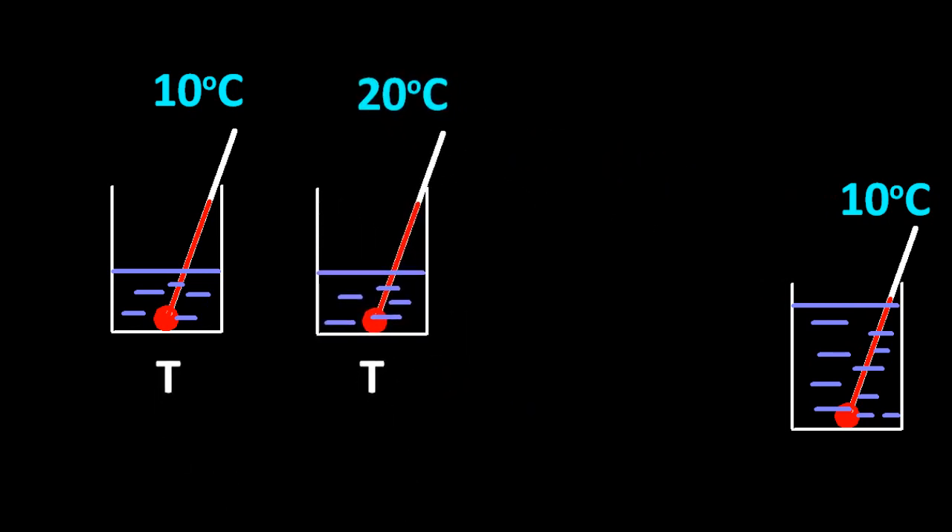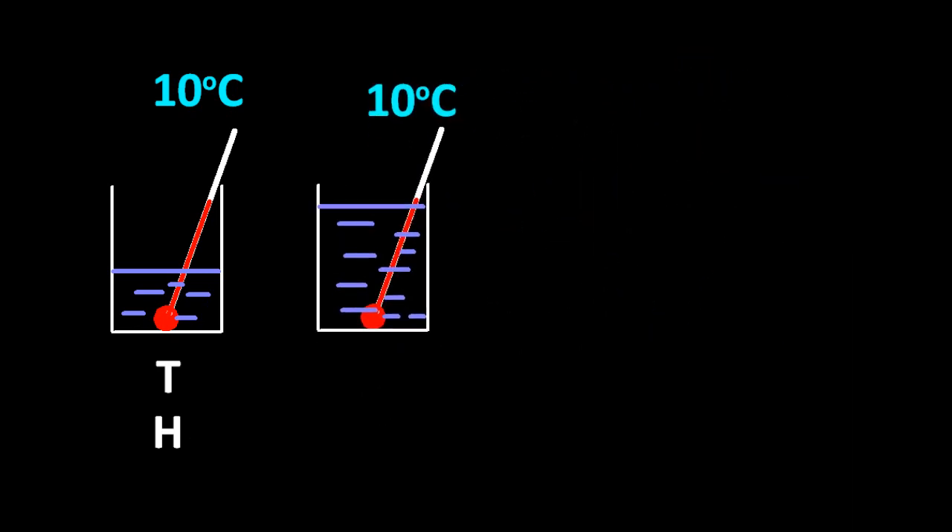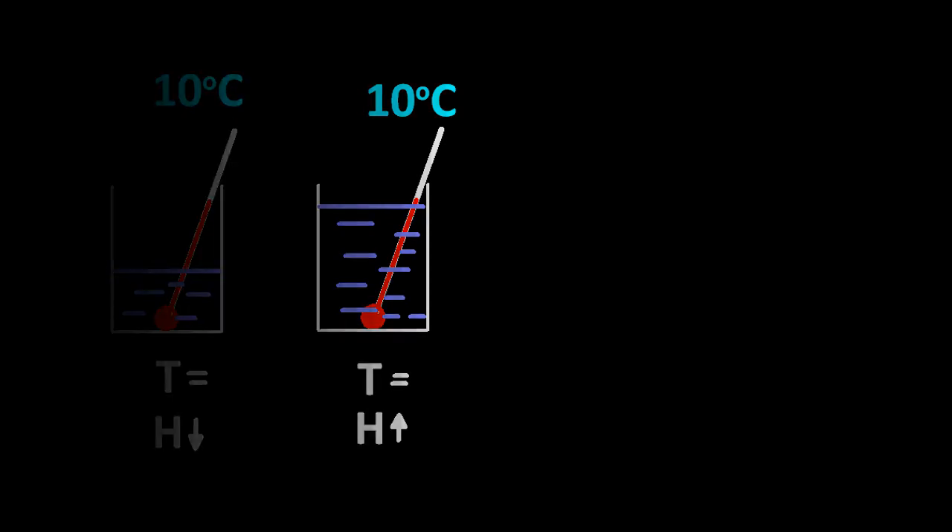Let's do some typical comparisons. Looking at those two on the left, one clearly has a higher temperature than the other — temperature is measured with a thermometer. But looking at the heat, the 20-degree one has a higher amount of heat because it's the sum of all the energies and there are the same number of particles but they have higher energy. Comparing the other two, the temperature is identical, but there's more heat in the right-hand one because there are more particles, and when you sum up all their energies it gives a higher heat.